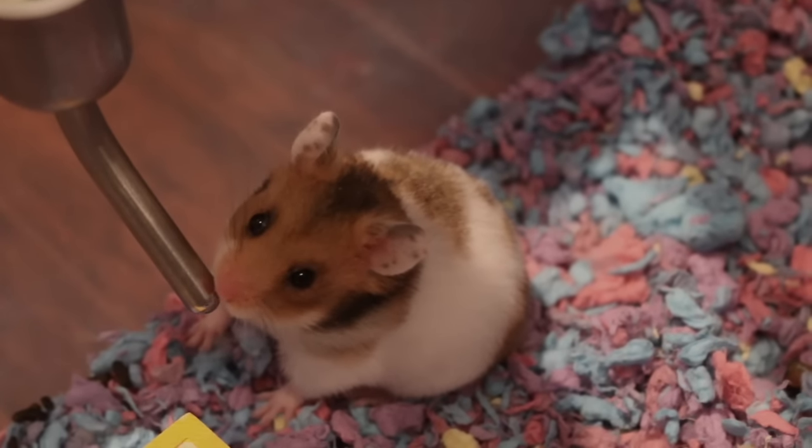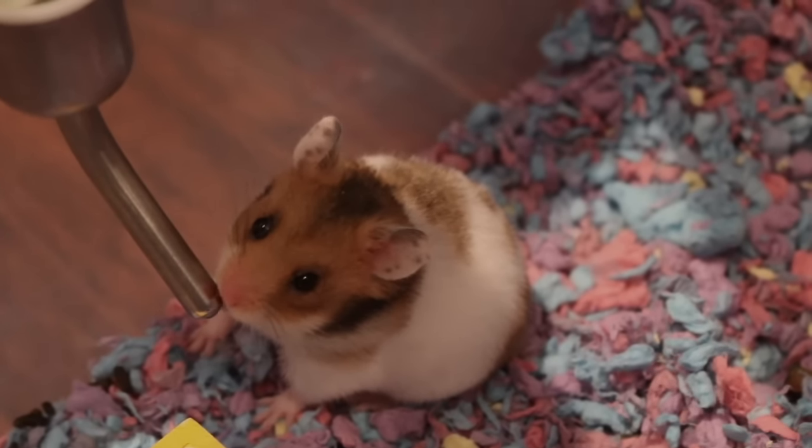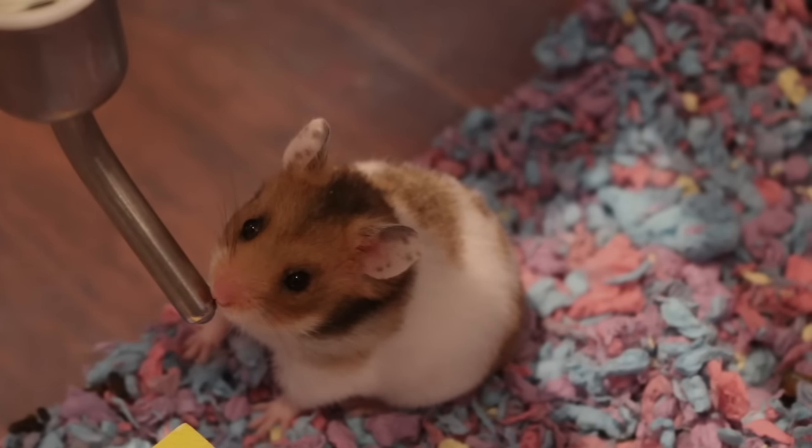I hope this video has helped anyone looking into the different species of hamster. Thanks for watching. Bye!